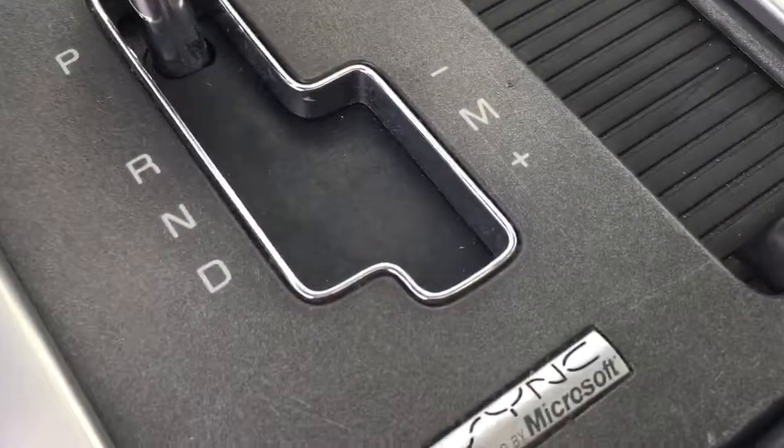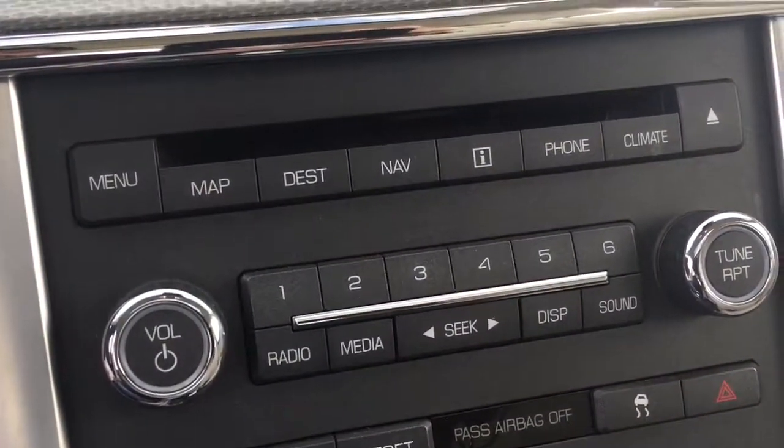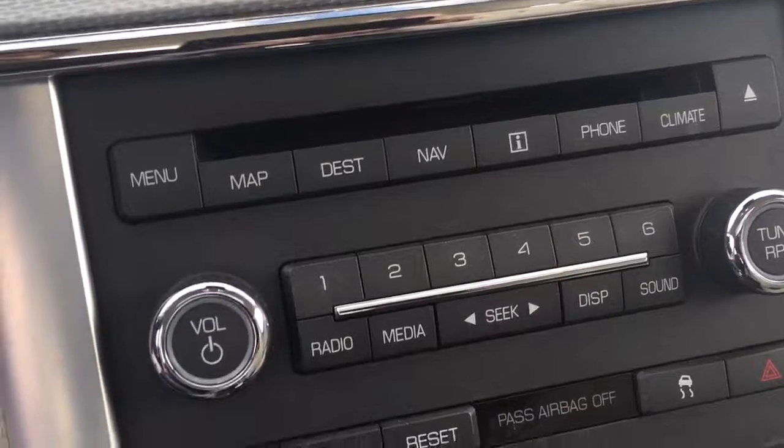Heated leather seats. Here's the power trunk. Microsoft Sync for your Android and iPhone. Push-button start. There's your screen — your navigation. It's got THX premium sound. There's all your controls, navigation controls, maps, stuff like that.